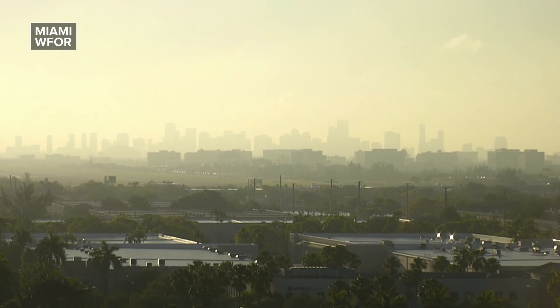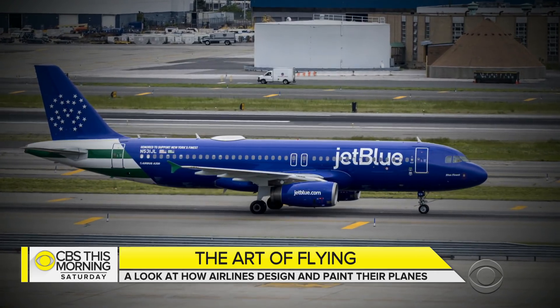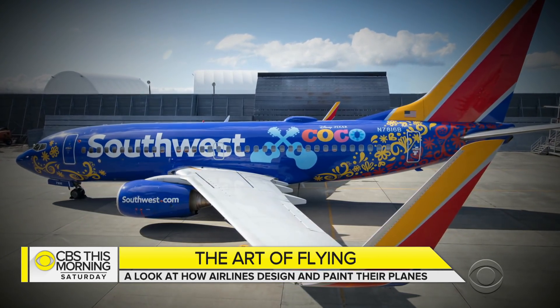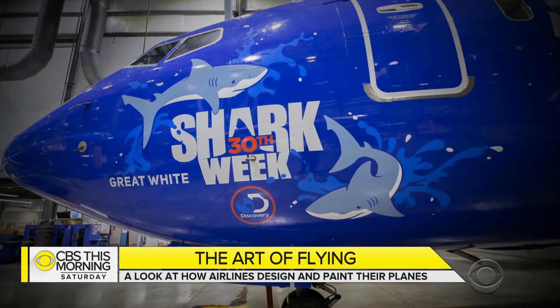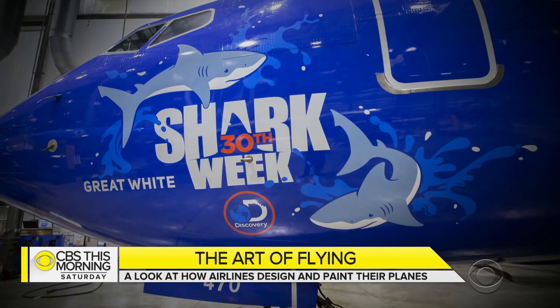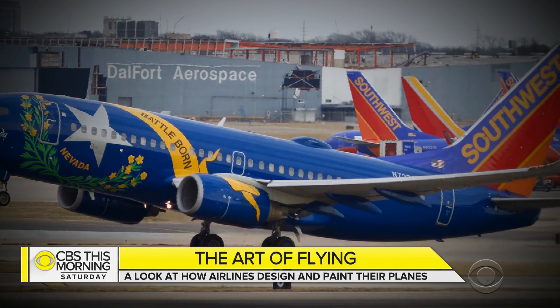After nearly a decade, United Airlines decided it was time for a change, and this week it updated what's known as its livery — the paint job on the outside of the plane. That comes as a growing number of airliners are decked out in colors meant to stand out from the rest. As transportation correspondent Chris Van Cleve found out, airlines take their outward appearance very seriously, sometimes spending years honing the right look — but they can also be a piece of flying art.